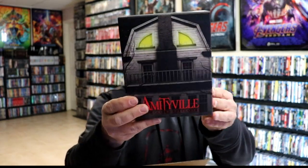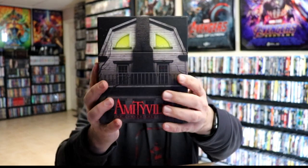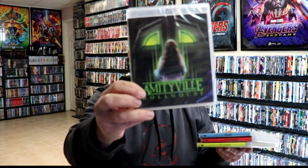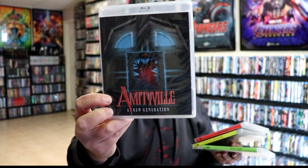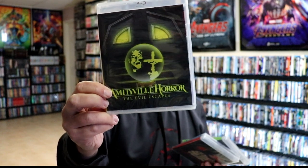They did have some more stock of the Amityville Horror set, so I did pick up a copy of the Amityville Horror box set. Really nice looking box set — I really do like the artwork on this with the Amityville house. We have four discs inside: Amityville Dollhouse, Amityville: A New Generation, Amityville 1992: It's About Time, and Amityville Horror: The Evil Escapes. Very, very nice to have these added to the collection.